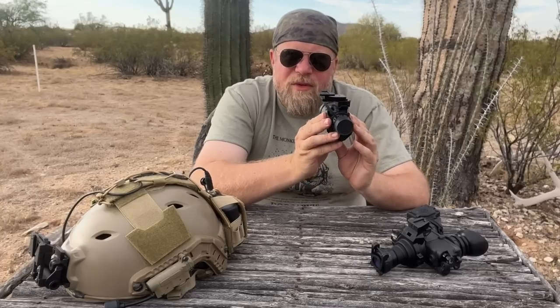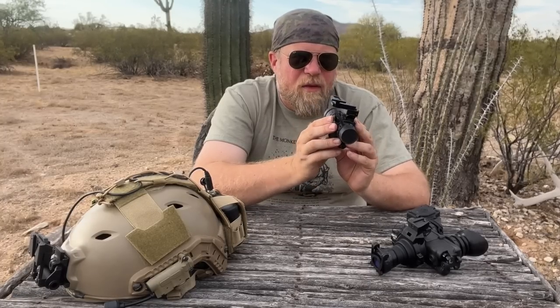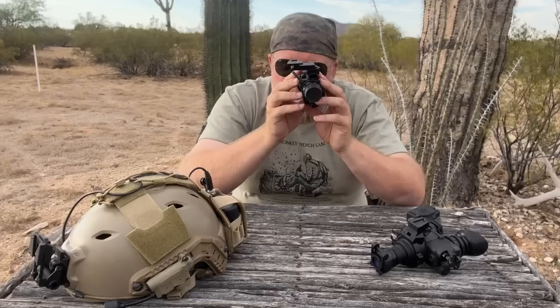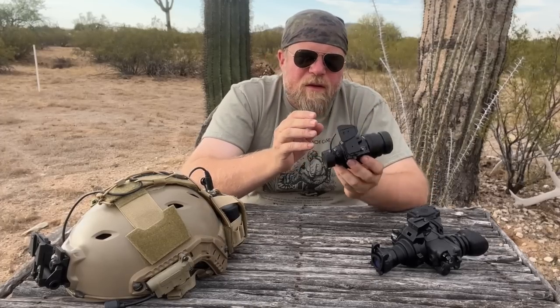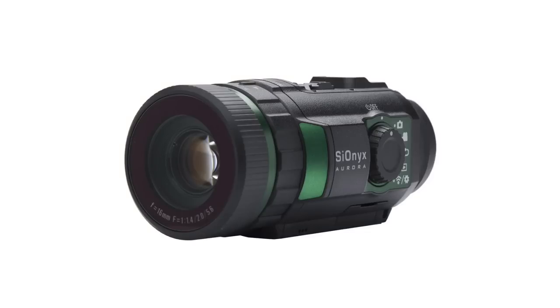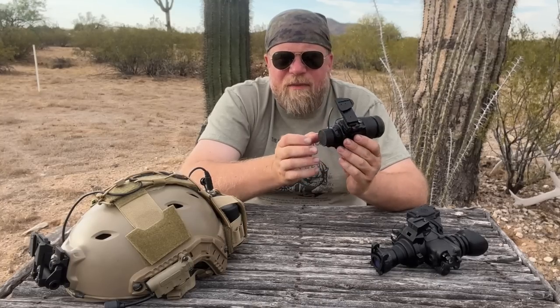Therefore, if the computer's not fast enough or can't do that computing fast enough, when you move there could be latency — maybe even tearing like you see in a computer game that has low FPS — as you move your head. Earlier iterations of digital night vision, including the Aurora from Opsyn, apparently have more perceivable latency. There is latency in the Psyonix Opsyn, but I do not think that the latency in this unit is sufficient to consider a problem.